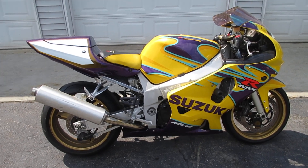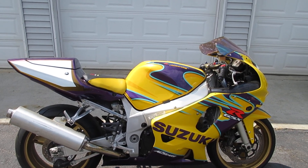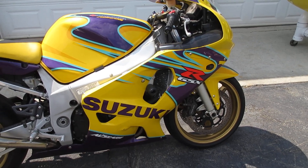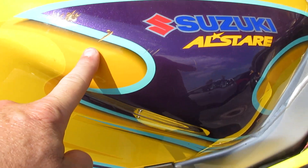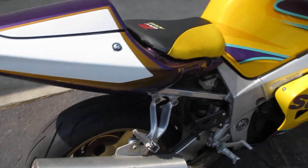The bike was bought from an estate sale from a guy that passed away. The bike has some cosmetic issues — most of the panels have some damage on them. The bottom panel has a crack on it, the top upper cowl has a little crack on it, and the tank has some scratches on it.